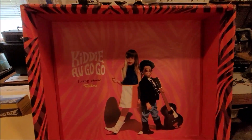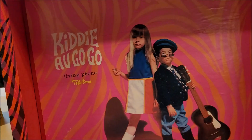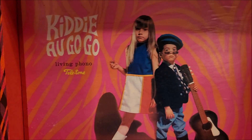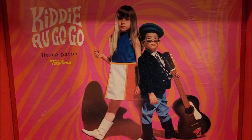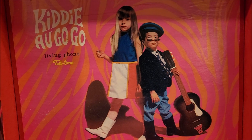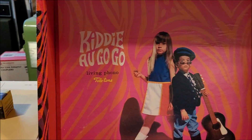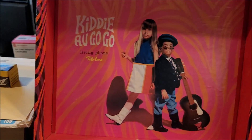So it's a Kitty-a-Go-Go. Kitty-a-Go-Go Living Phono by Teletone. And like I said, being this box was made in November 1970, that's the oldest that this thing could be.